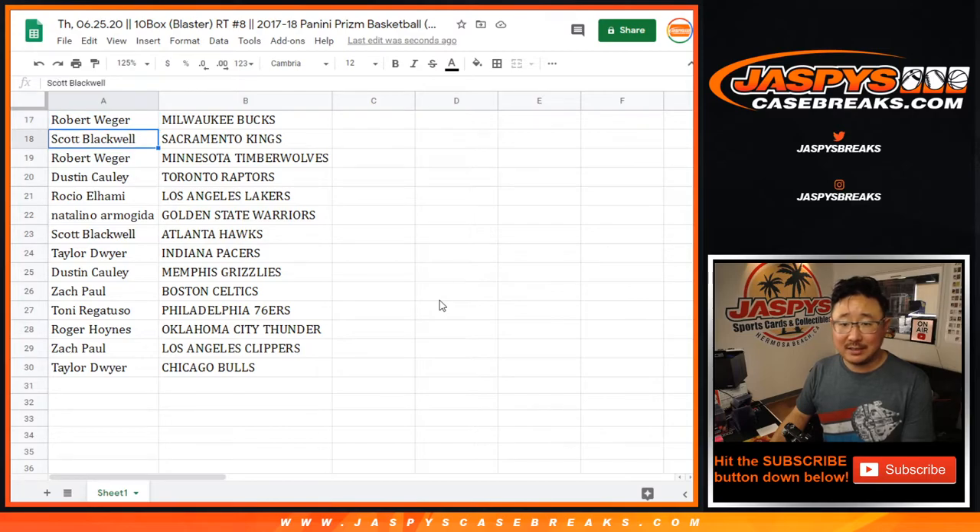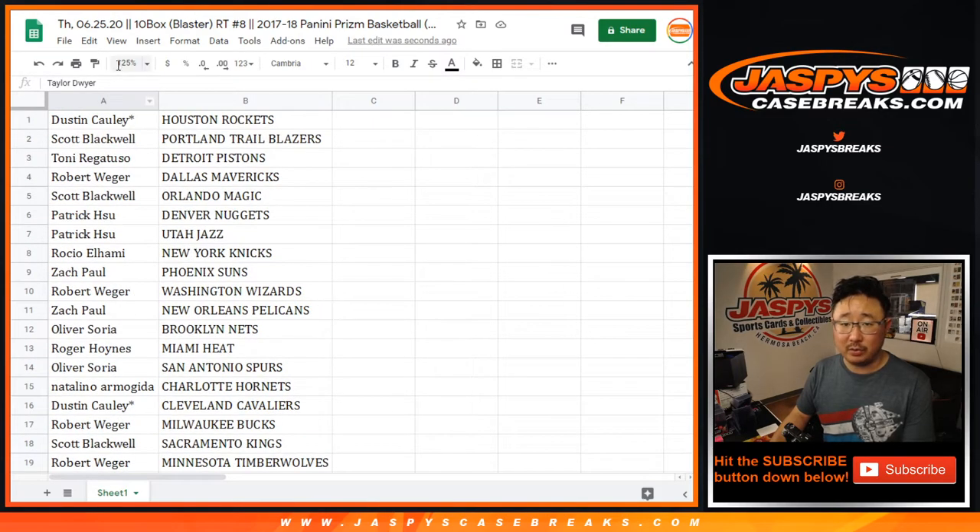Rob Bucks, Scott Kings, Rob T-Wolves, Dustin Raptors, Rockio with the Lakers, Natalino with the Warriors, Scott with the Hawks, Taylor with the Pacers, Dustin with the Grizz, Zach with the Celtics, Tony with the Sixers, Roger with the Thunder, Zach with the Clippers, and Taylor with the Chicago Bulls.